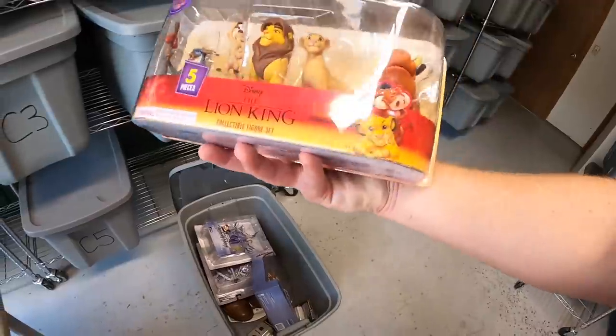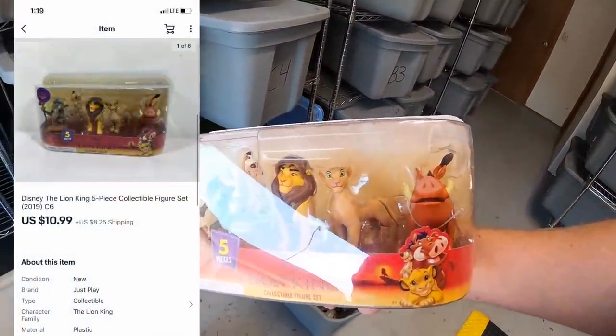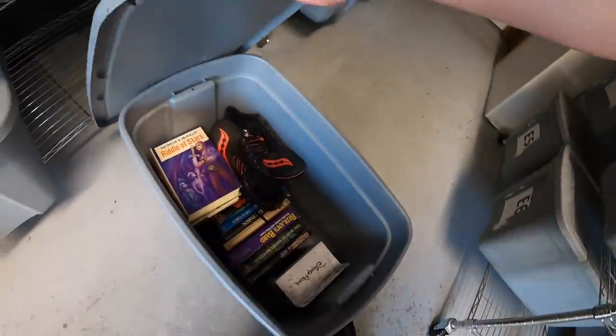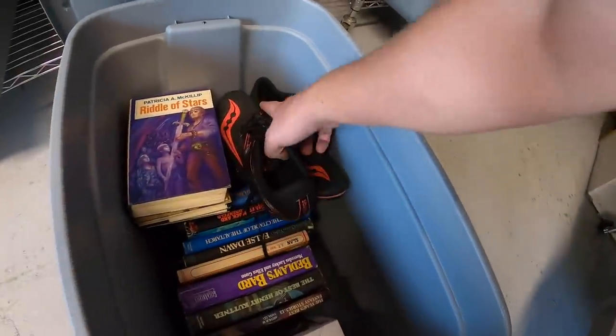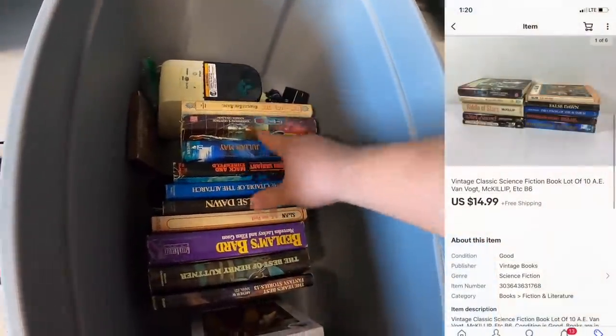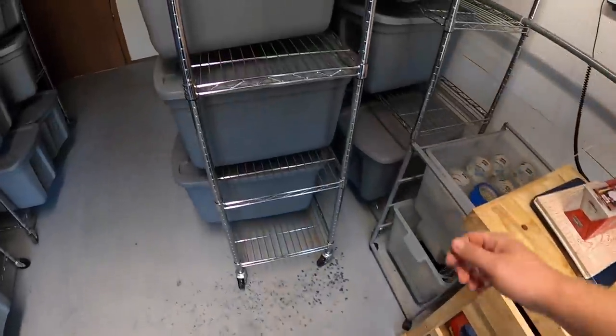Next is a lot of books down in B6 — little science fiction books I got at a garage sale maybe a month ago. I did a lot of 10 — I've got a dollar into all 10 — and they sold for $14.99 plus shipping. Next over in F3 is an autograph baseball that was part of that big lot of stuff I bought in Tennessee, so maybe a dollar into it. This sold for $9.99 plus shipping.